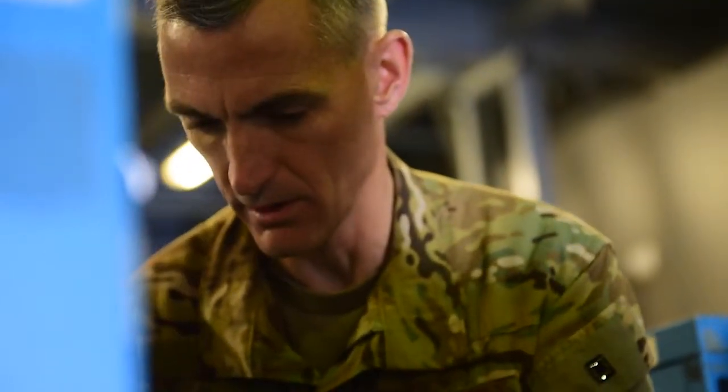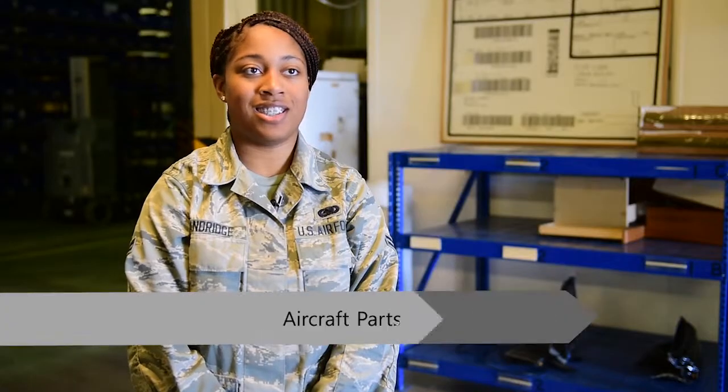Basically my job helps support the mission by giving the parts to maintenance so they can get the planes in the air to complete the job.